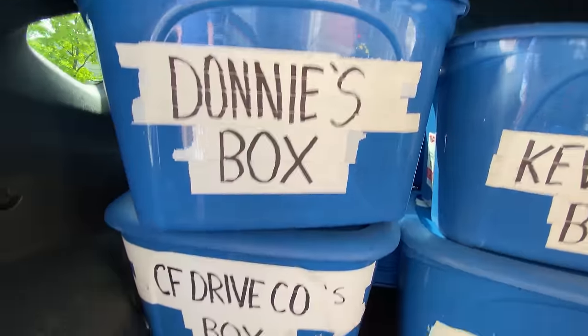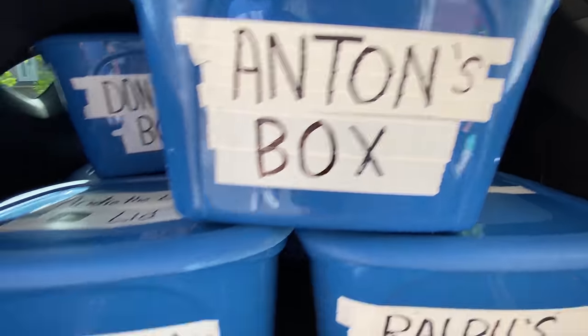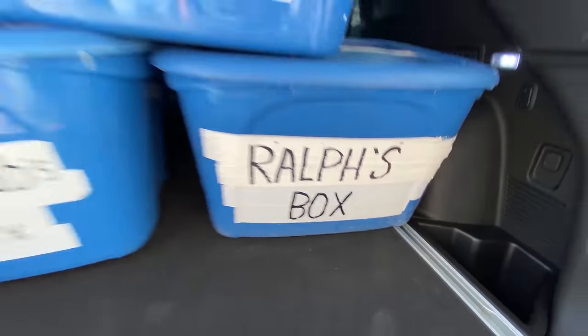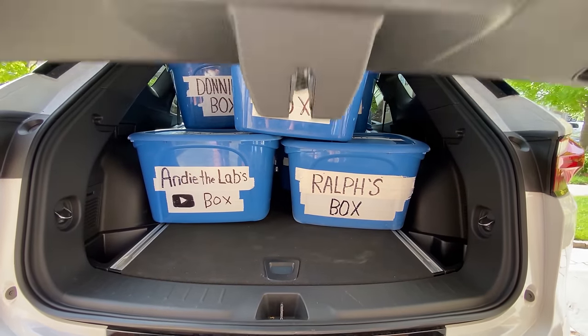Box test count: 13 boxes. Get your own box on patreon.com/straightpipes. Thank you to all of our patrons.